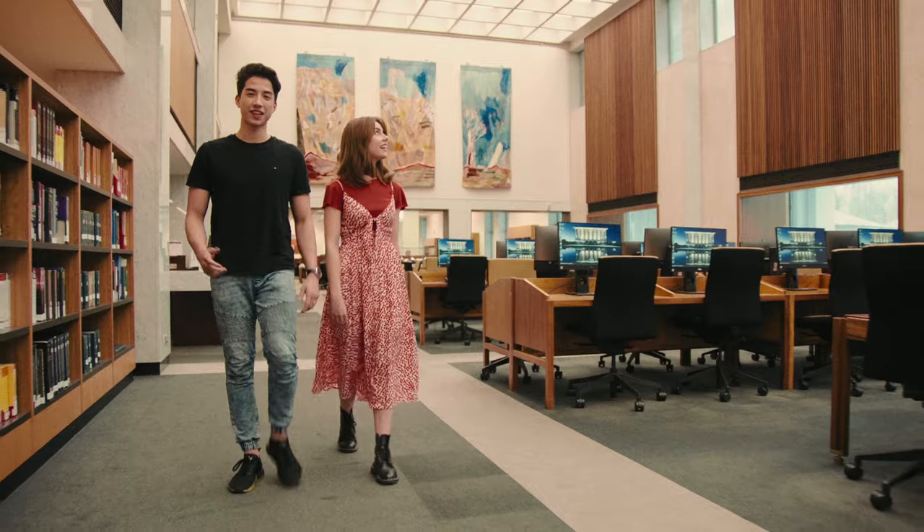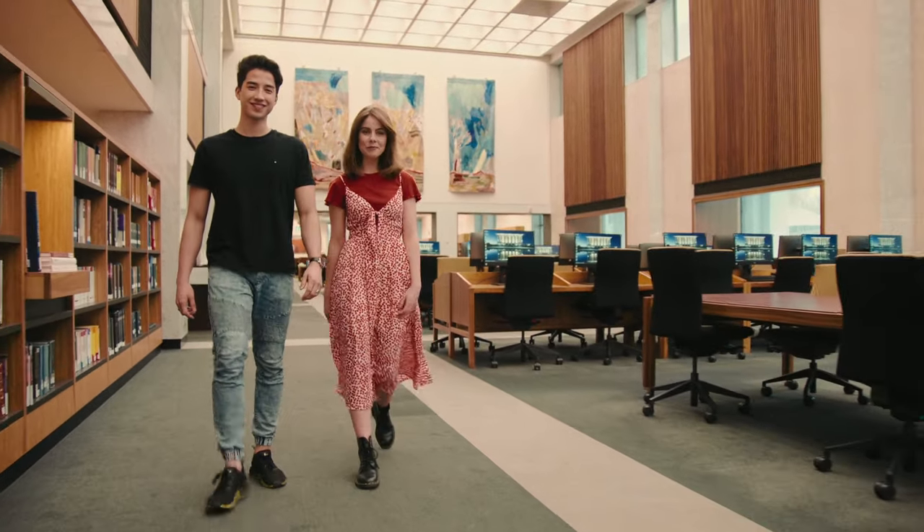Check out the Reading Room. It's amazing — what a beautiful place to study.